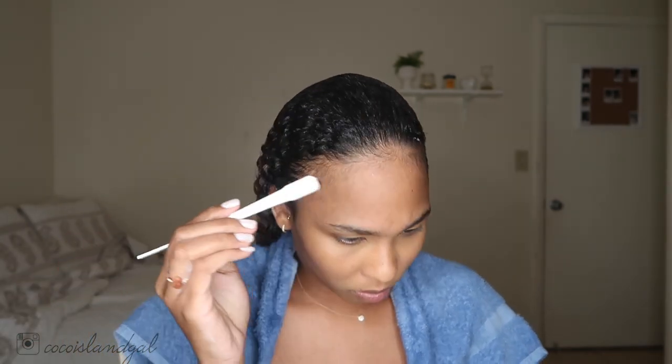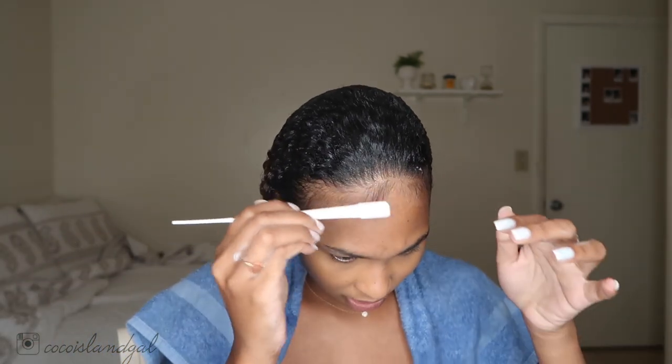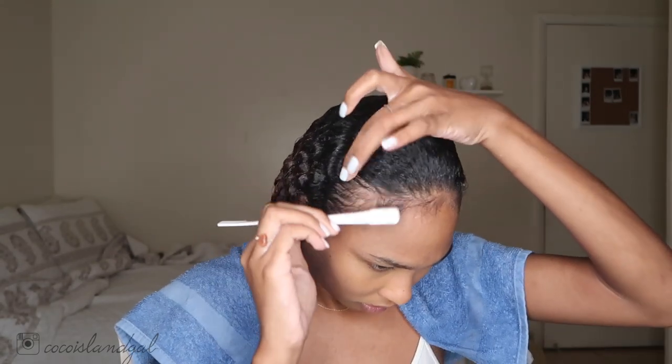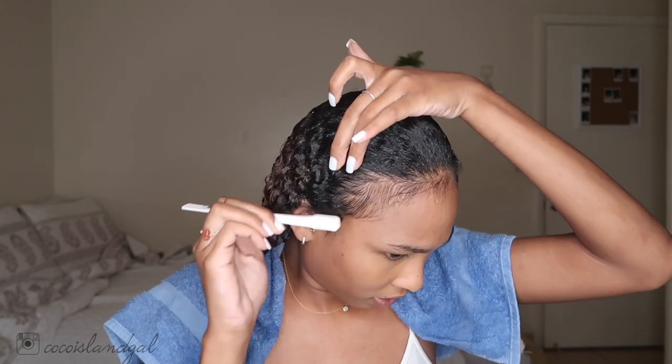Now I'm going to do my edges. I normally do my edges with a comb but I lost it last weekend, so this is what I'll have to use. I feel like my comb would have been perfect. So I'm just going to use my gel.